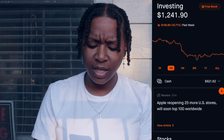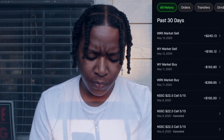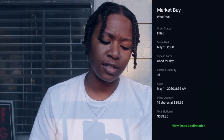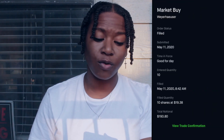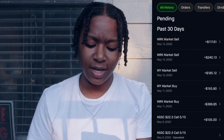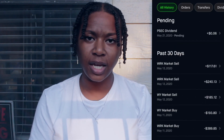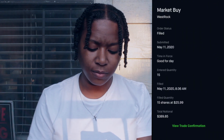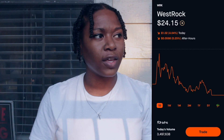The other two stocks I had — WRK, I bought 15 shares of that for $389, and WY, I bought 10 shares of that for $193. I pretty much sold both of those the next day because they were just dropping so much and I didn't see a point in holding them. I was getting close to my five percent loss threshold and I wanted to go ahead and get rid of them.